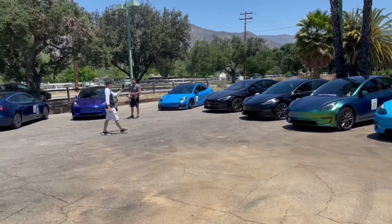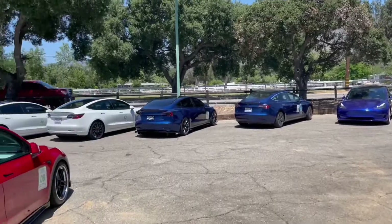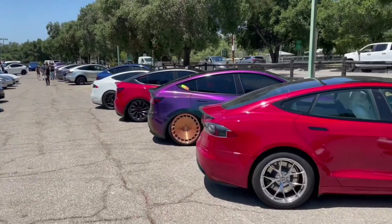All right guys, we just got to Ojai. Check out all the Teslas — we're here deep. Gonna have a little lunch right now. The community is awesome.